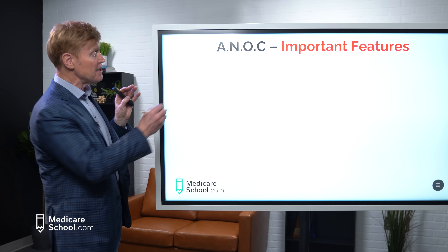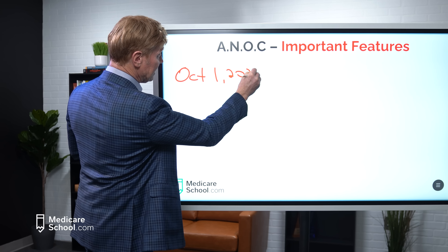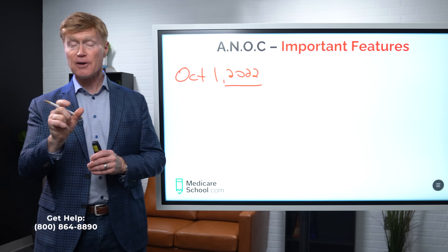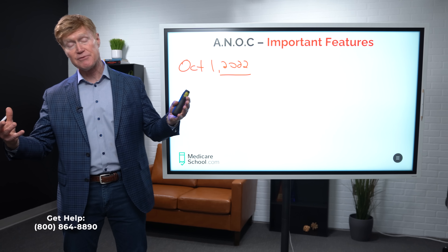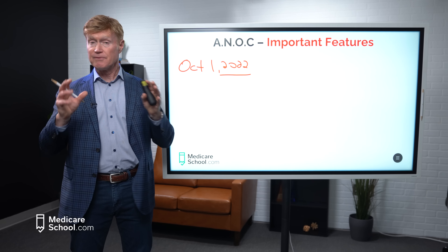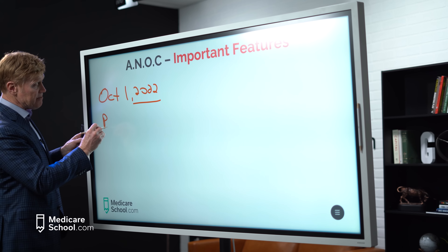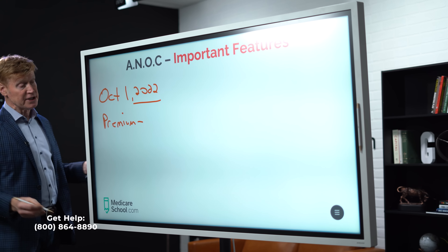As I teach you this today, what I'm focusing on are those of you that have Part D plans — either embedded with Advantage or separate because you chose a Medicare Supplemental plan. If you're finding this video helpful, I want to invite you to click the link to watch what I call the Medicare Essentials Workshop, which will show you everything you need to know about Medicare from A to Z — how to enroll, when to enroll, and the plan options for you.